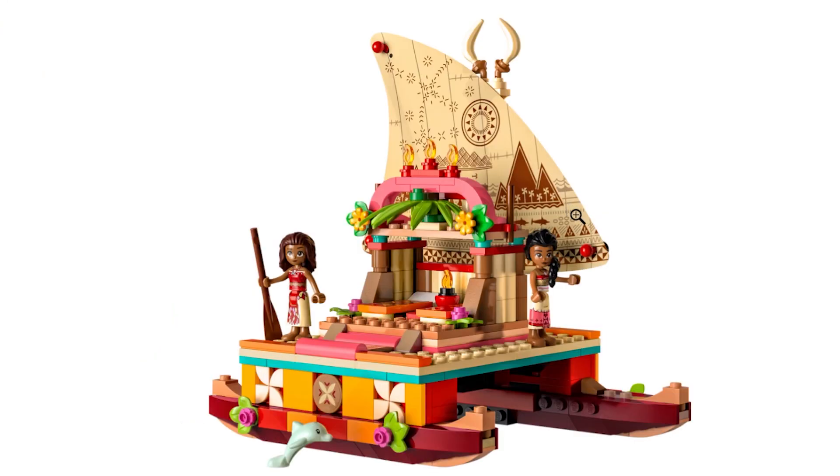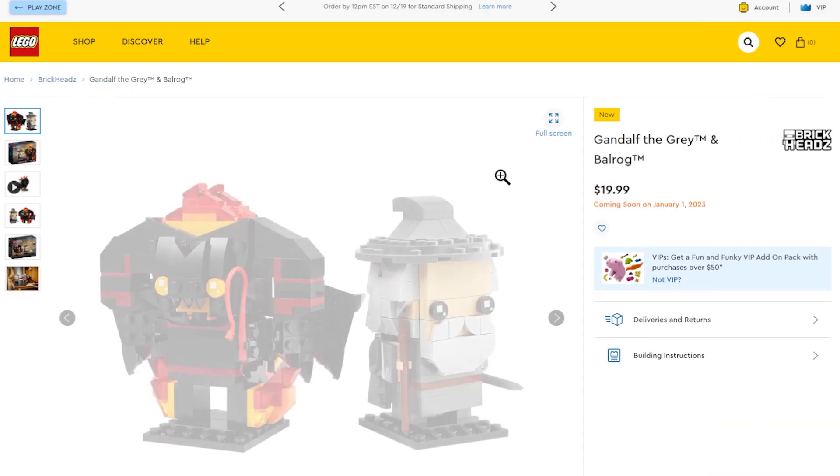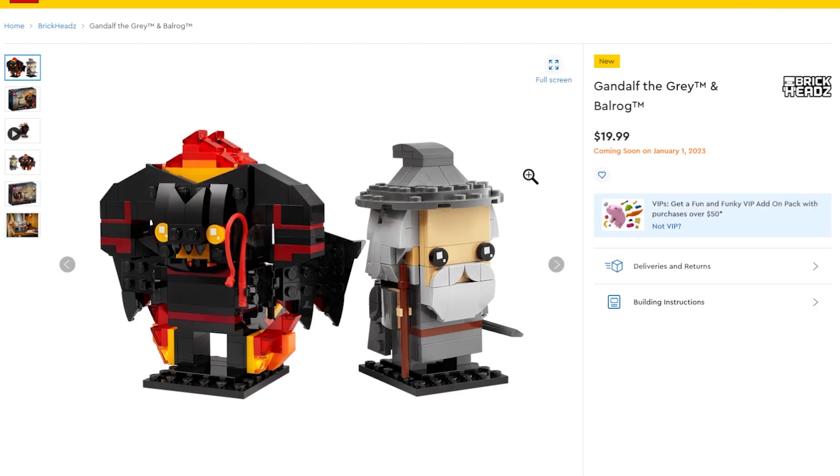There's a new and improved Moana's Wayfinding Boat that looks pretty decent — Moana fans are going to be pretty excited about that. We've also got some pretty wicked BrickHeadz coming out.